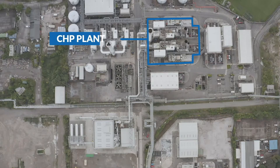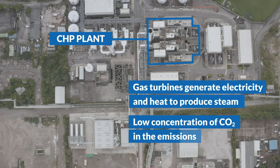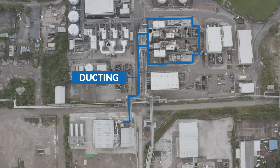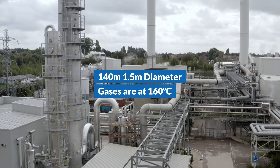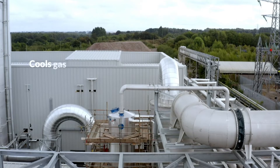Tata Chemicals Europe generates heat and electricity at its combined heat and power plant. It is here that the carbon capture process starts. Emissions are diverted from the flue stacks into ducting that takes them to the carbon capture and utilisation plant, 140 metres away. The gases then go into the scrubber unit, which cleans and cools them to 40 degrees Celsius.